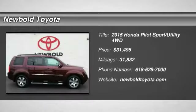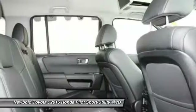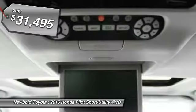We are pleased to show you the 2015 Pilot. Optimal utility, indulgent interior, powerful performer. You'll be ready for almost anything in the Honda Pilot, and it is priced below $35,000.